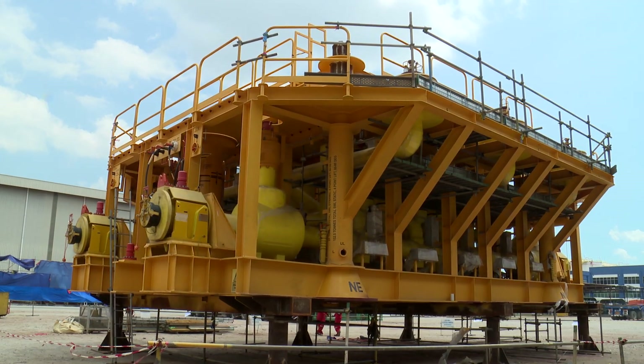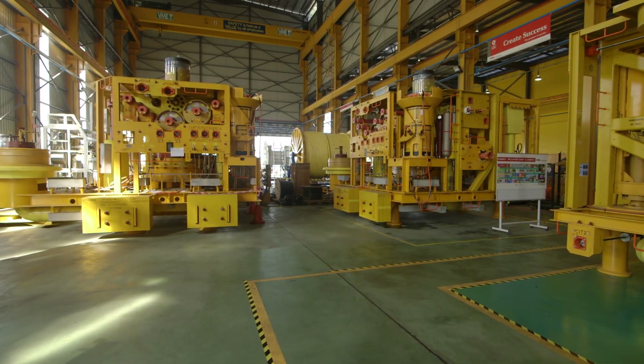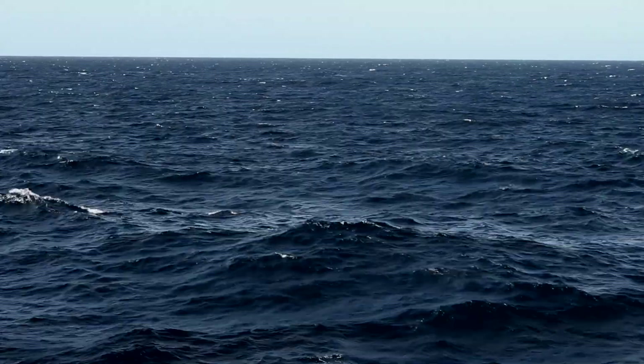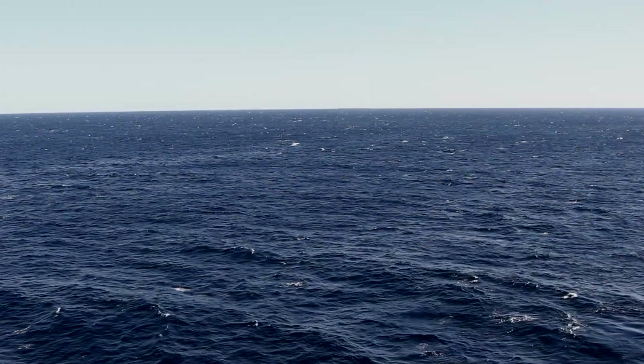With construction of the systems now complete, the job of the subsea team was installation in one of the loneliest places on the planet. I've never worked anywhere as remote as Prelude. There are hundreds of kilometres of ocean in every direction and we're working 250 metres below the surface. In order to do this job we needed 200 people and six vessels mobilised from all over the world.